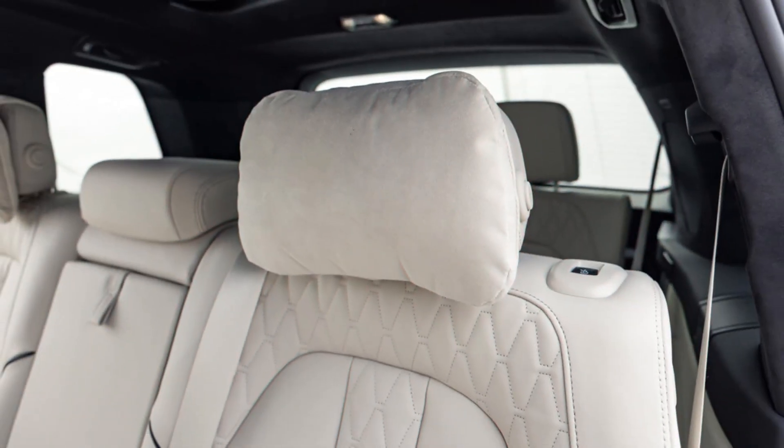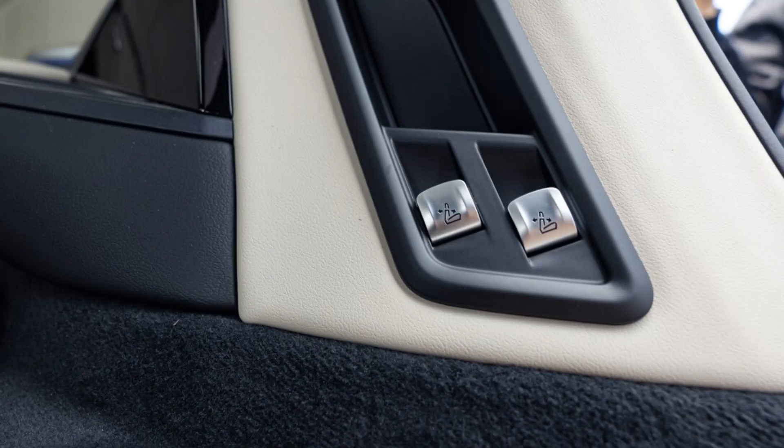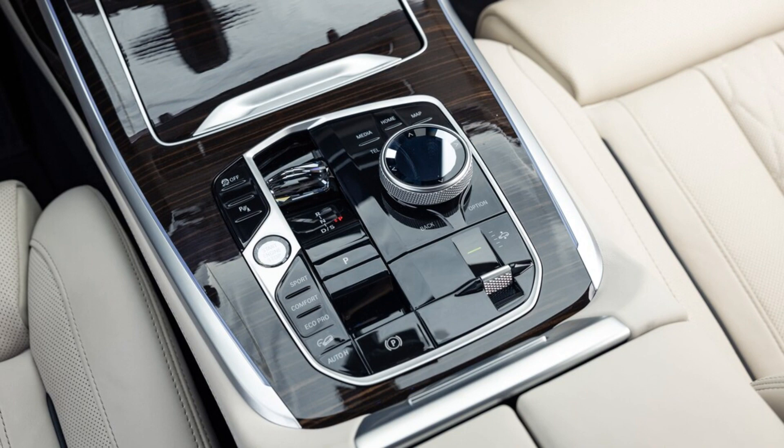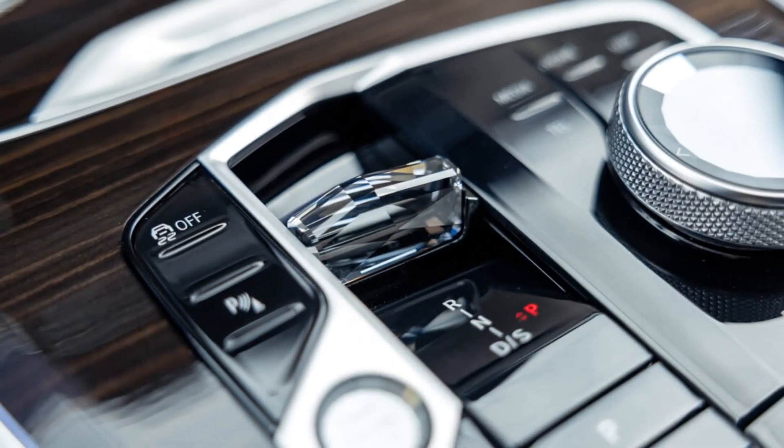The same goes for the quarter mile, which happens in under 14 seconds with the 2023 X7 traveling 0.2 miles per hour faster at the finish. That's approaching the performance of the 2024 X7 M60i, which comes with a 523-hp turbo V8 and can reach 60 miles per hour in as quick as 4.5 seconds, according to BMW.